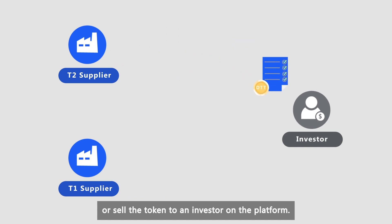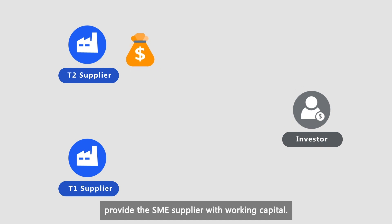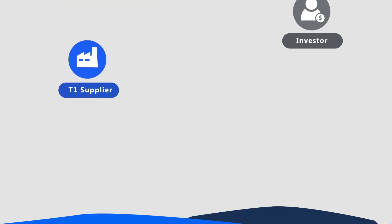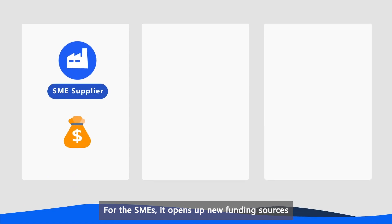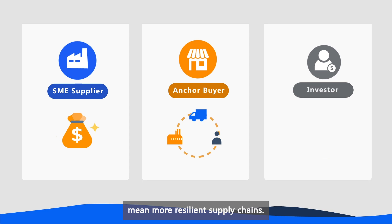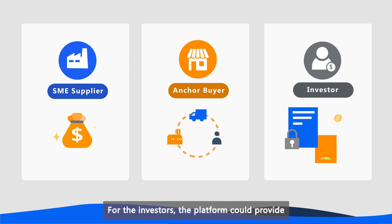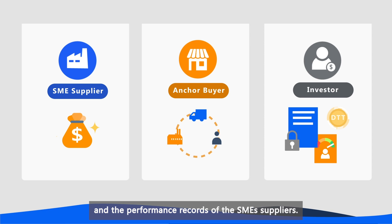Or sell the token to an investor on the platform. The last two options, in effect, provide the SME supplier with working capital. For the SMEs, it opens up new funding sources which are not currently available to them. For the anchor buyers, more financially resilient suppliers mean more resilient supply chains. For the investors, the platform could provide transparent, immutable and instantaneous information on the trade transactions and the performance records of the SME suppliers.